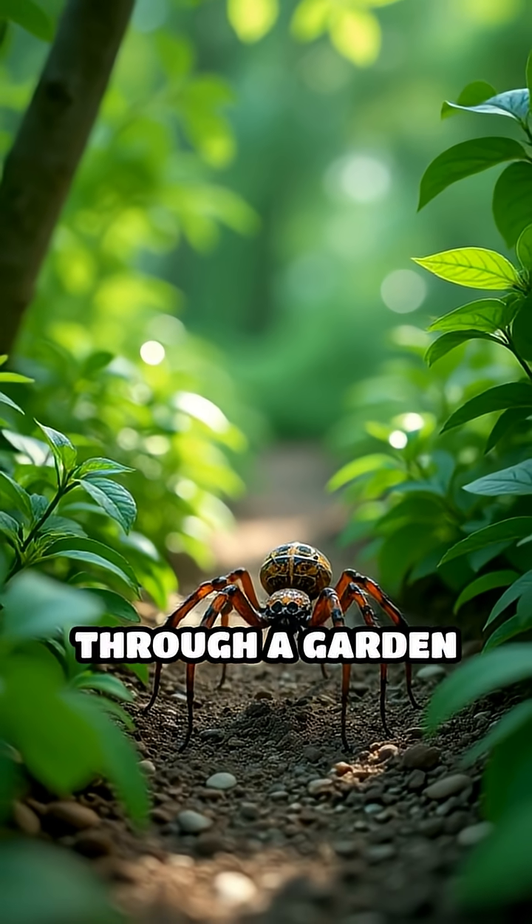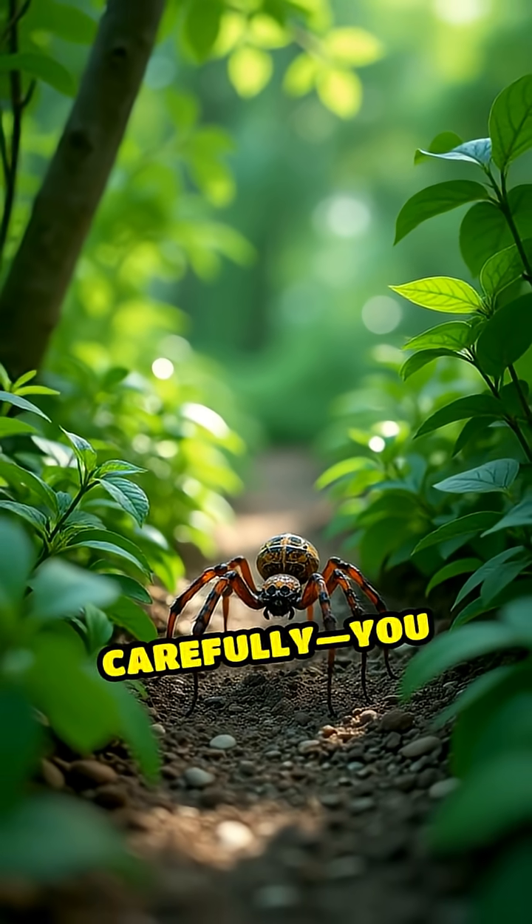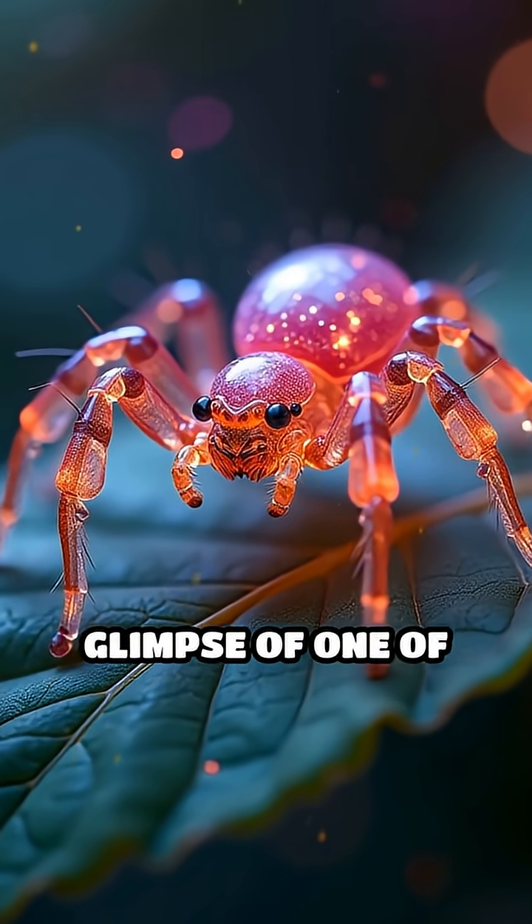So next time you're wandering through a garden or forest, look extra carefully — you might just catch a glimpse of one of these living illusions.